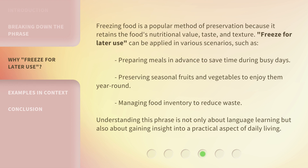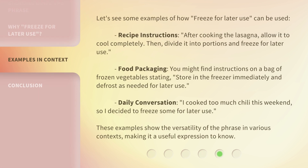Freeze for Later Use can be applied in various scenarios. Let's see some examples. Recipe Instructions: After cooking the lasagna, allow it to cool completely. Then divide it into portions and freeze for later use.